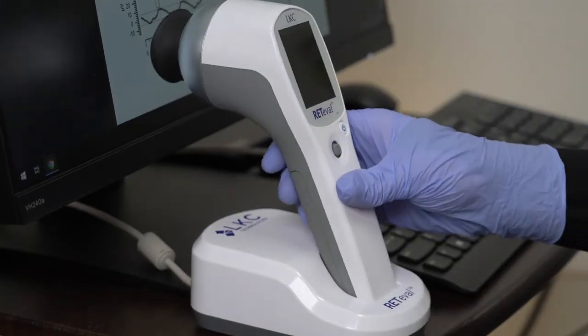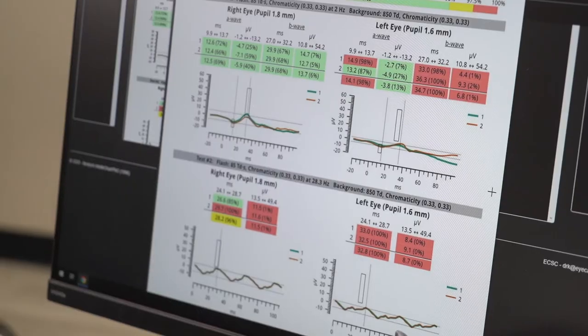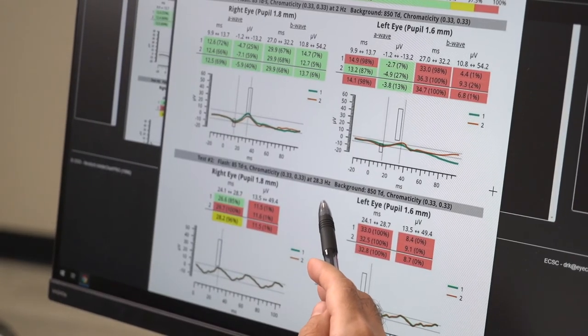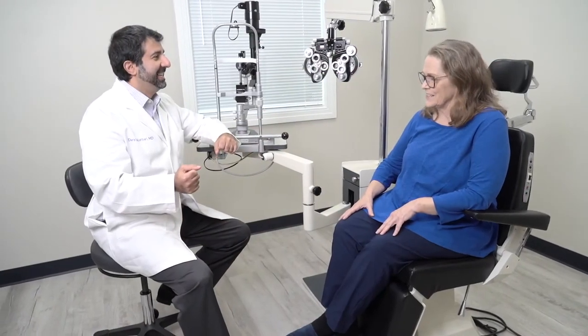My colleagues and I were able to train on this in just a few minutes — super simple. When the Reteval is connected to a computer, I can look at a report of the patient's test results. All results are compared to an age-based normative database and are color coded: green, yellow, red. This makes it very easy to interpret the results.